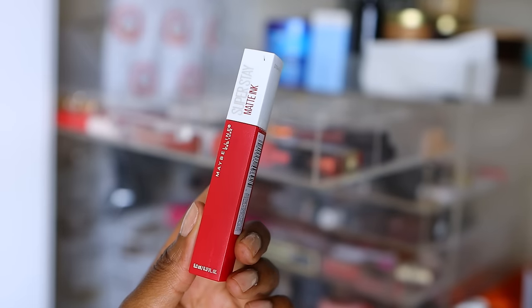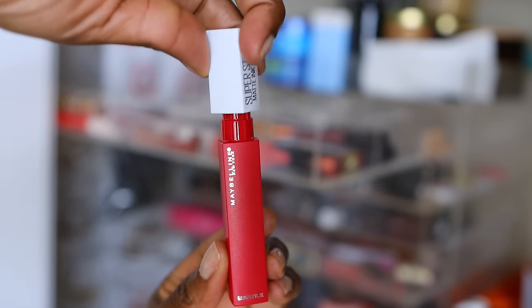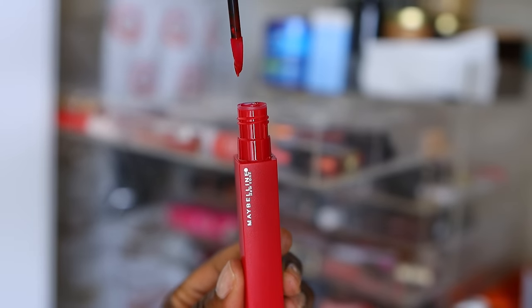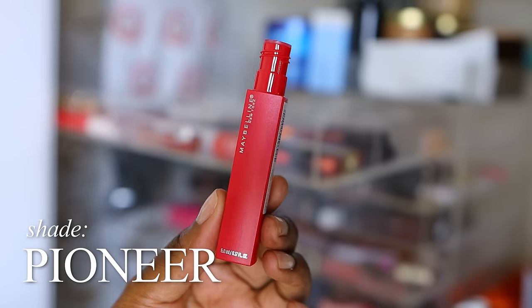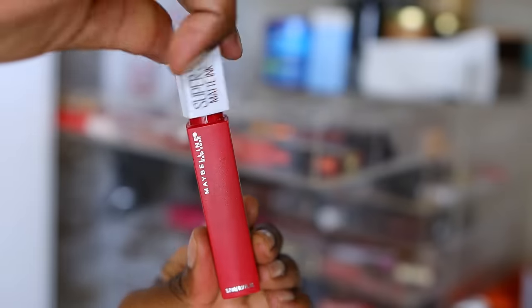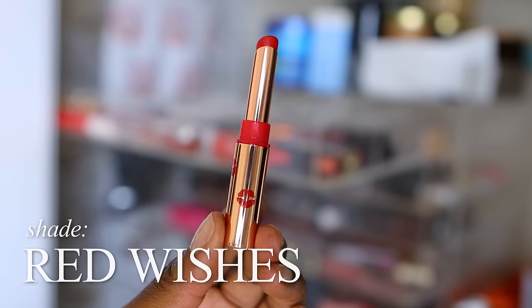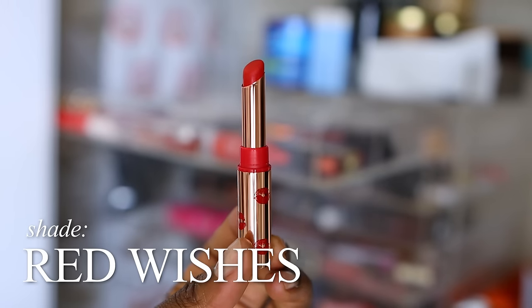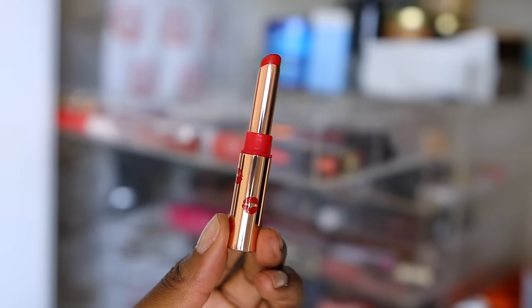These Maybelline Superstay Matte Lip Inks — I got a huge PR box from Maybelline. Not quite a year yet. Number 20 Pioneer is really beautiful on my skin; I did lots of videos wearing this and I still have some wear time. This Charlotte Tilbury lipstick called Red Wishes — I wore it once or twice. This is not old; I think I got it earlier this year, so I'm going to hang on to this.